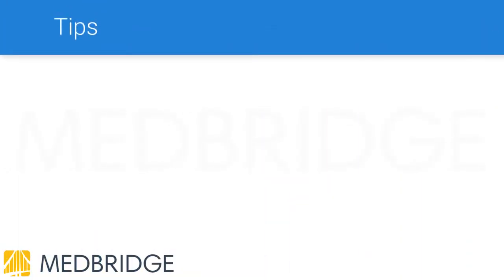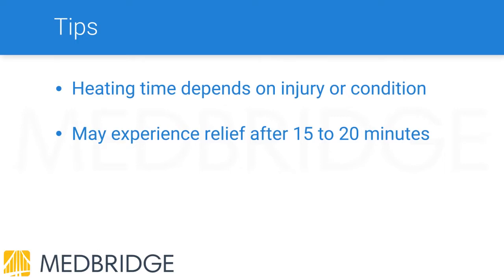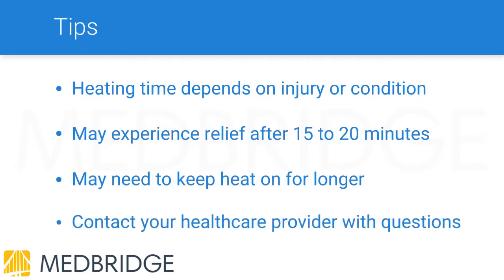The length of time you should use heat depends on your injury or condition. You may experience relief after 15 or 20 minutes, or you may need to keep the heat on for longer to feel relief. If you have any questions about using heat, please contact your health care provider.